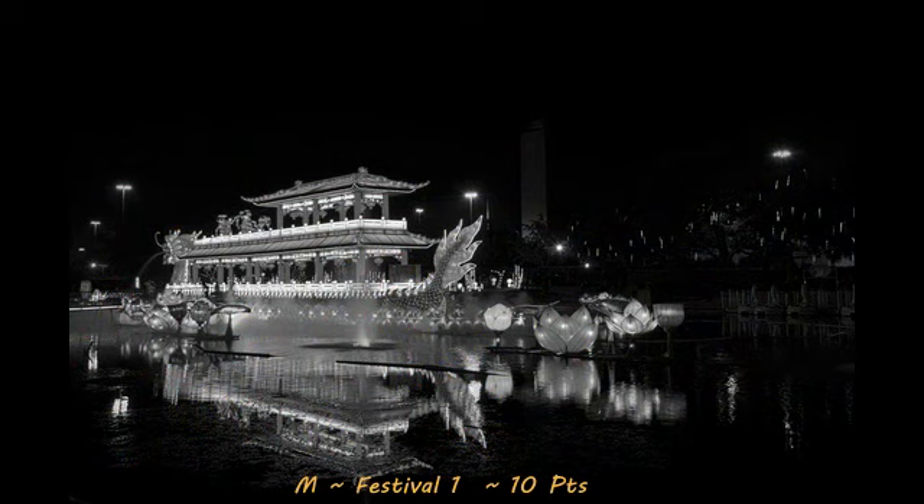So next up, with a score of 10, is Festival 1. This is a very nice black and white image, although it's needing to be cropped in a little bit tighter. There's quite a bit of negative space on the top and the right sides of the frame. I would go ahead and crop it in tighter and that will bring your viewer's attention directly onto the float. Also, the lights from what looks like the parking lot there are a bit distracting, so maybe work on stamping those out next time.